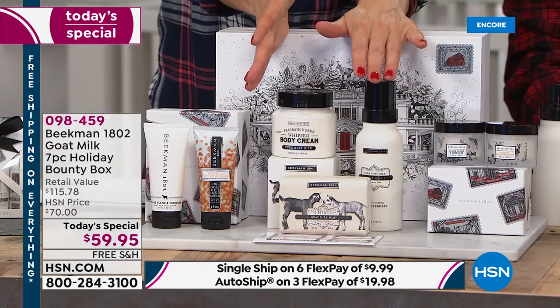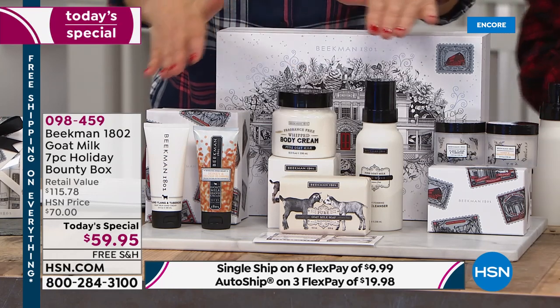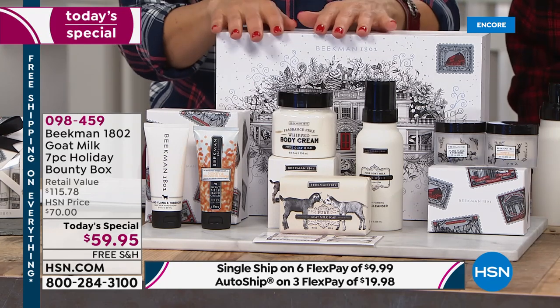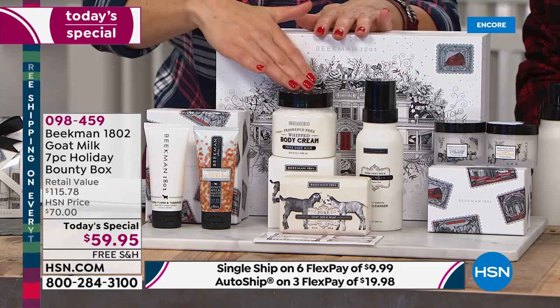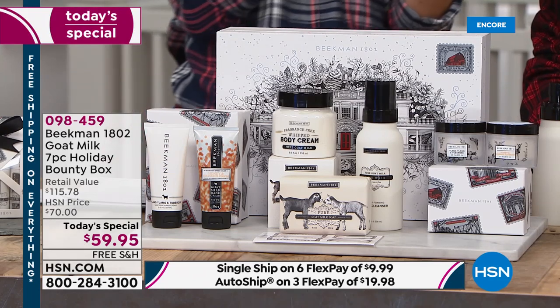That's what's so great about having the Pure Goat's Milk collection in the Bounty Box for the very first time. If you don't know what someone's favorite fragrance is, you can never go wrong with Pure because there is no fragrance. And you get all the rich benefits — the moisturizing, hydrating, cleansing, and exfoliating benefits of goat's milk packed into every single one of your products.